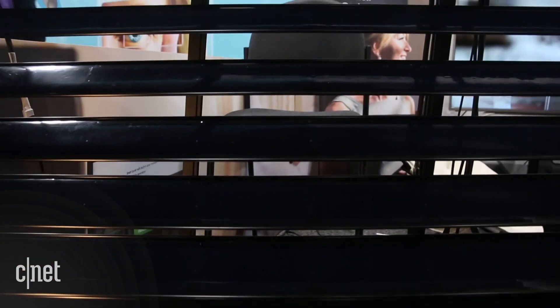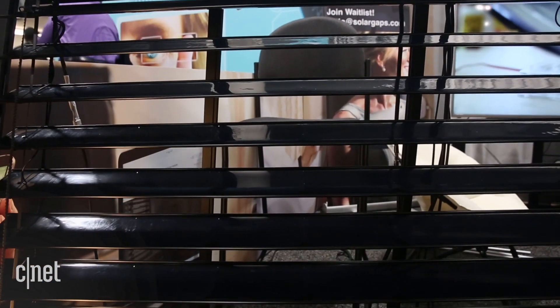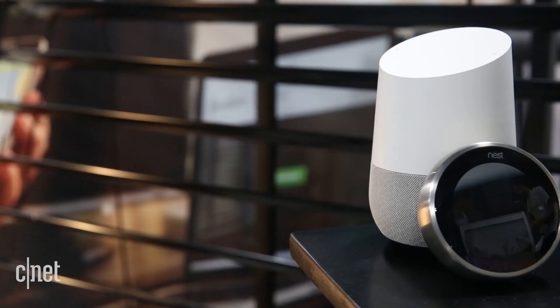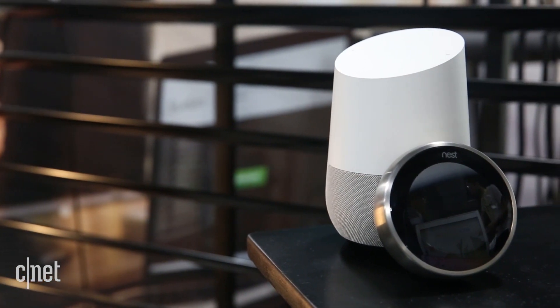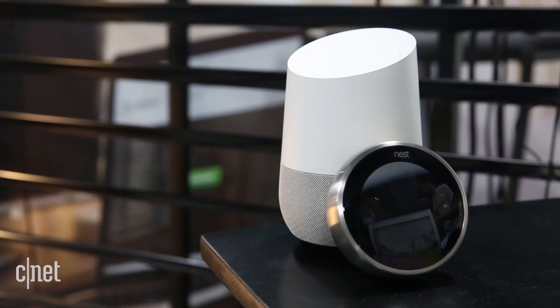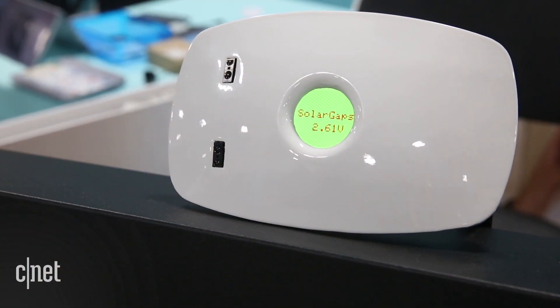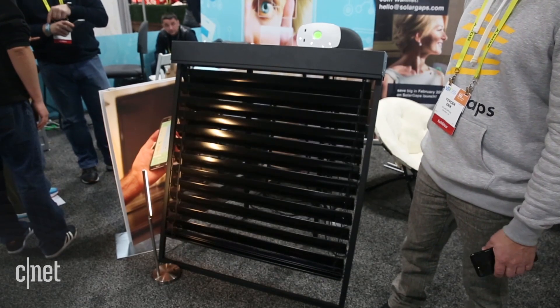These big blocky black blinds double as solar panels to convert sunlight into energy for your home, and they work with Google Home so you can say, "Hey Google, open the blinds." Solar Gaps will have an iOS and Android app that you can use to control the blinds. You can also use motion gestures to this control box here to raise and lower them.